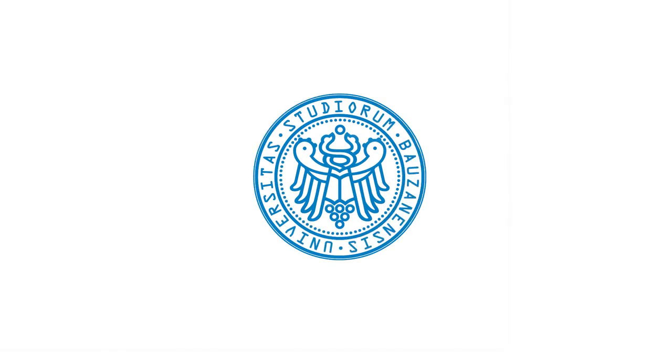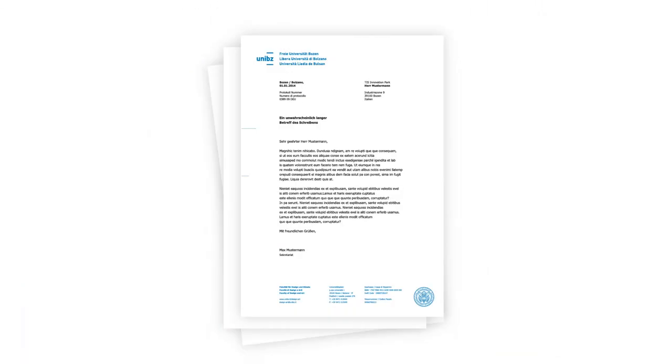But what will happen to the old logo? The seal won't disappear completely, and it will continue to be used in official documents.